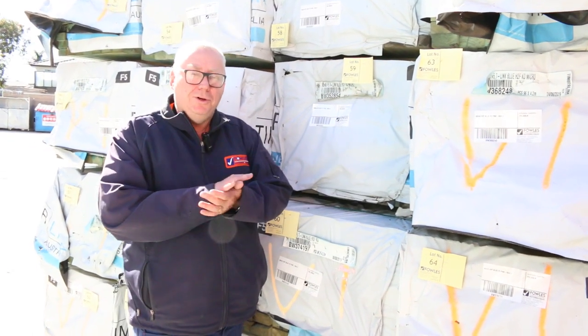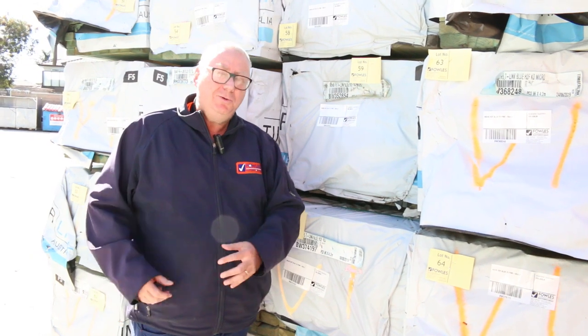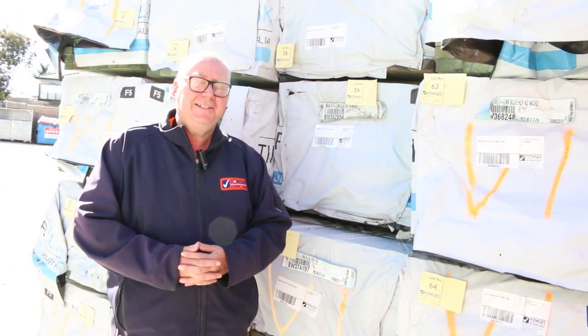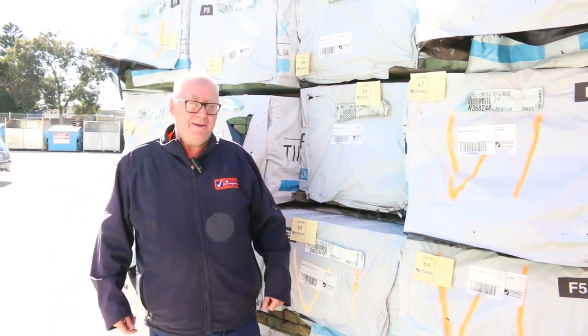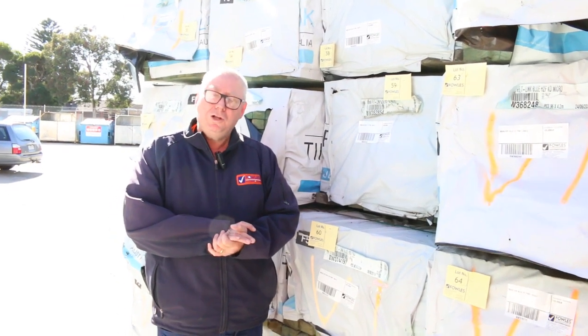Hello, Michael from Fowls here once again. Due to the current COVID situation, there won't be a live auction tomorrow — we'll be doing it as an absentee bid auction. The list will be up on our website this afternoon. Just go through the list, fill out the absentee bid section, put your lot numbers and how much you want to go up to on the items, and we'll look after the rest.